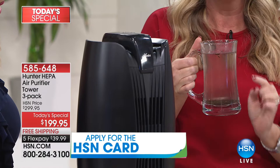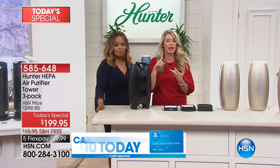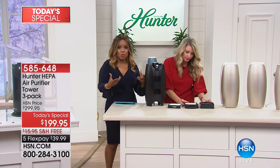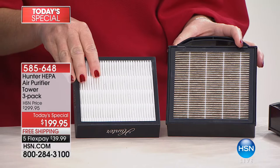Our air has pollutants, pollen, dust, and dirt — so either Hunter cleans the air for you, a company that's been around 135 years, or your lungs clean the air. I choose Hunter. This is the most high-end model we've ever offered from Hunter, with a completely new design that took three years to create. You may have seen air purifiers at box stores, but this is different — a game changer.